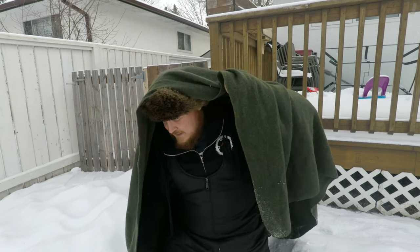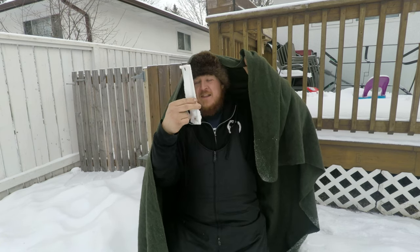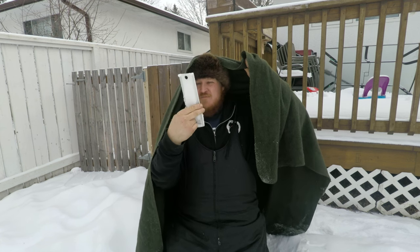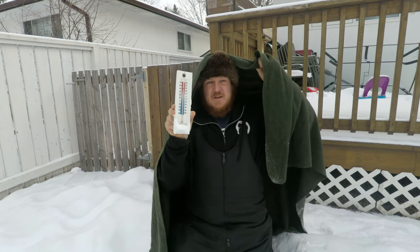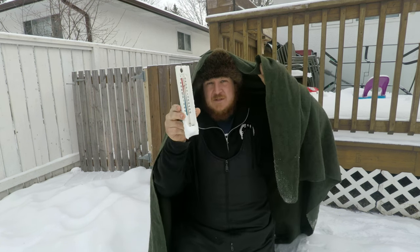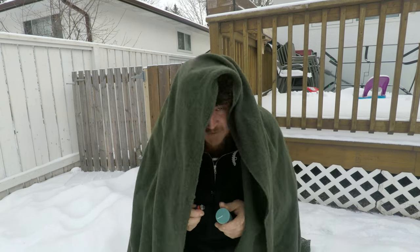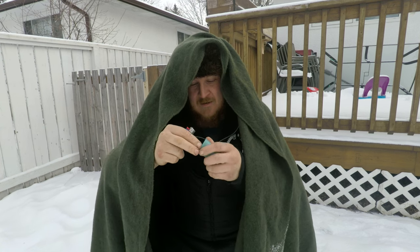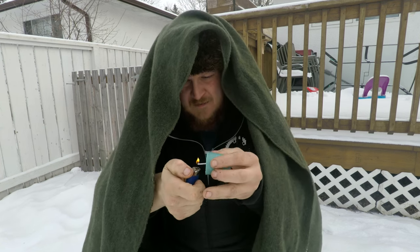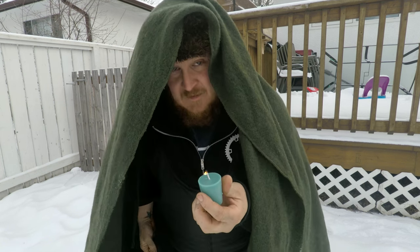I'll put a timer on the bottom just to show you guys it doesn't take that long. I can guarantee you it'll be at least plus five, maybe just above zero — but even a ten-degree change will warm you up. I can guarantee it's probably gonna get a little bit warmer than that. All right, here we go.